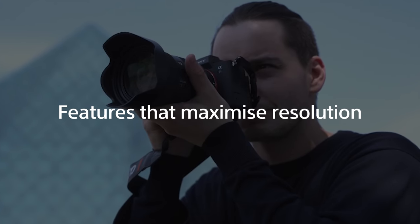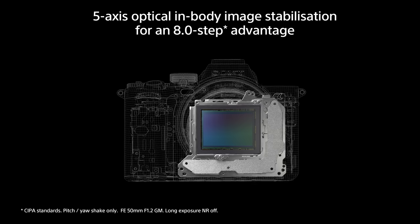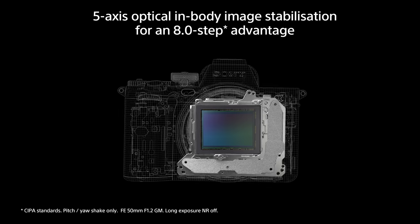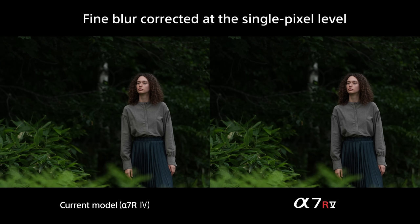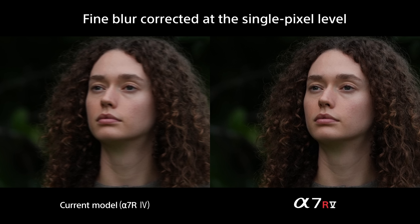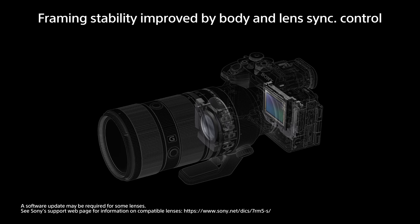Sony continues to strive for even higher image quality and increased shooting freedom. In order to fully exploit the high-resolution performance, advances have also been made to the total image stabilization system. The stabilization effect of 8.0 steps for still images is the highest achieved in the history of Alpha Series camera bodies. Additionally, the high-resolution performance of the 61.0-megapixel image sensor is fully exploited to correct fine blur at the single-pixel level, capturing subject detail even more sharply. We've also improved communication between the camera body and compatible Sony lenses for highly effective stabilization, even in the traditionally difficult telephoto range.